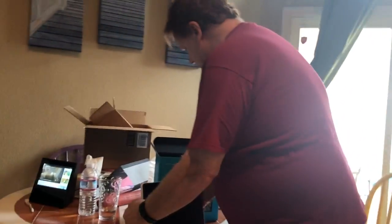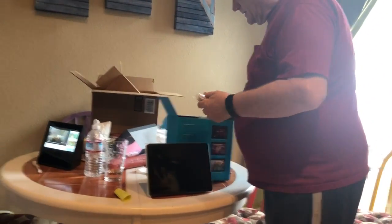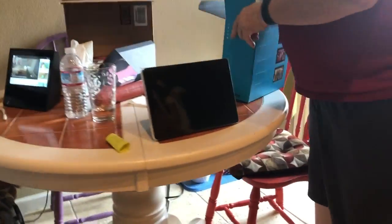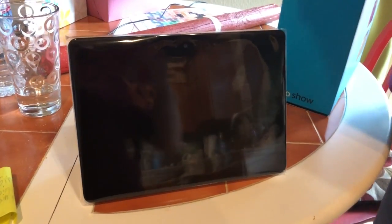So this was only $160. We're going to put all this back in case we have to send it back. It looks like the iPad.